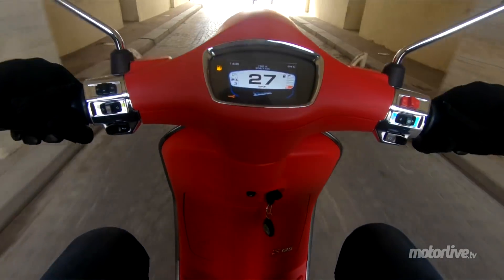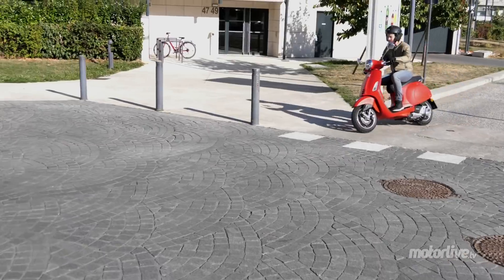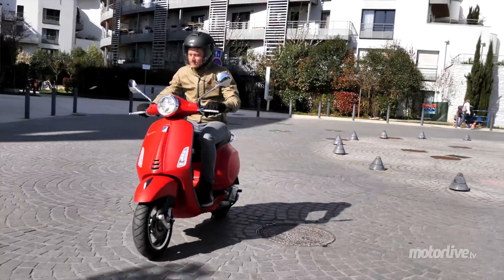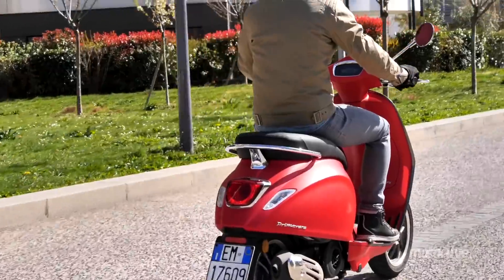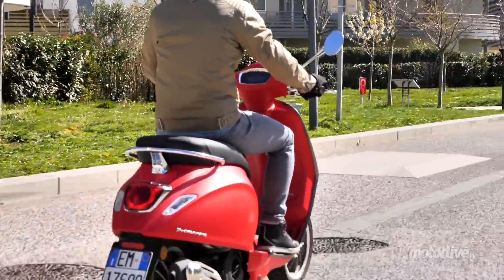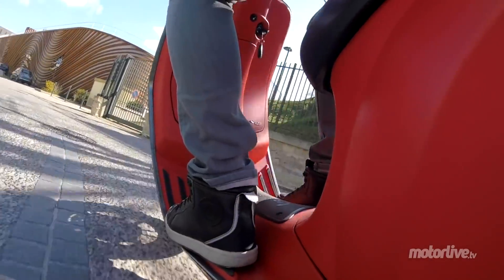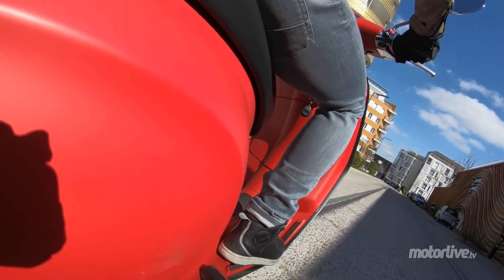On peut également être averti quand on reçoit un texto — on a le numéro qui s'affiche — et c'est également valable pour les appels en absence. Et puis sinon, je retrouve la Vespa 125 et toute sa fougue : un moteur 4 temps à 3 soupapes, assez nerveux dans les bas régimes. Malgré l'Euro 4 qui a pas mal pénalisé les petites cylindrées, je trouve qu'on conserve de l'agrément.